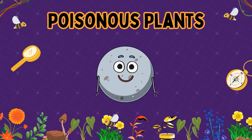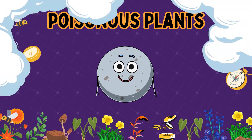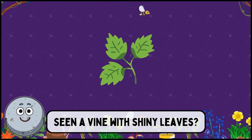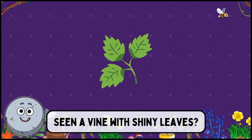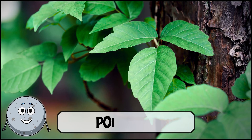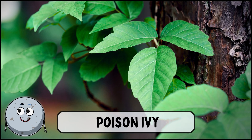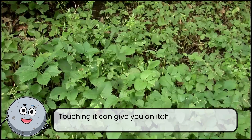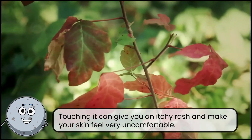Poisonous plants. Have you seen a vine with shiny leaves? This is poison ivy. Touching it can give you an itchy rash and make your skin feel very uncomfortable.